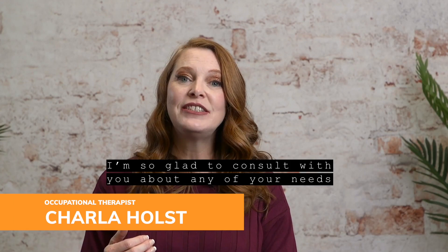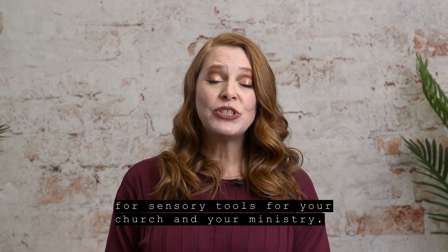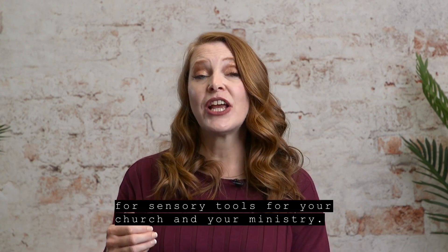This is Sharla, your friendly OT. I'm so glad to consult with you about any of your needs for sensory tools for your church and your ministry.